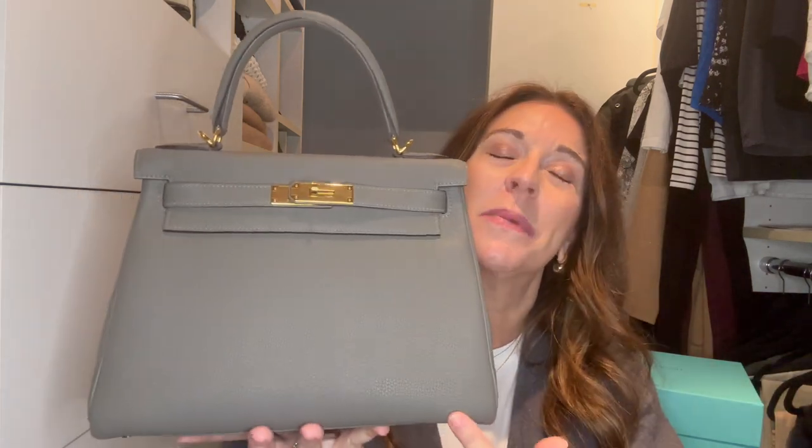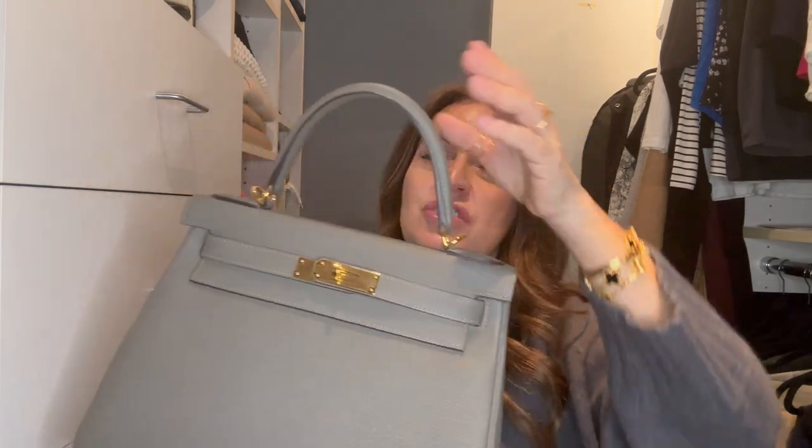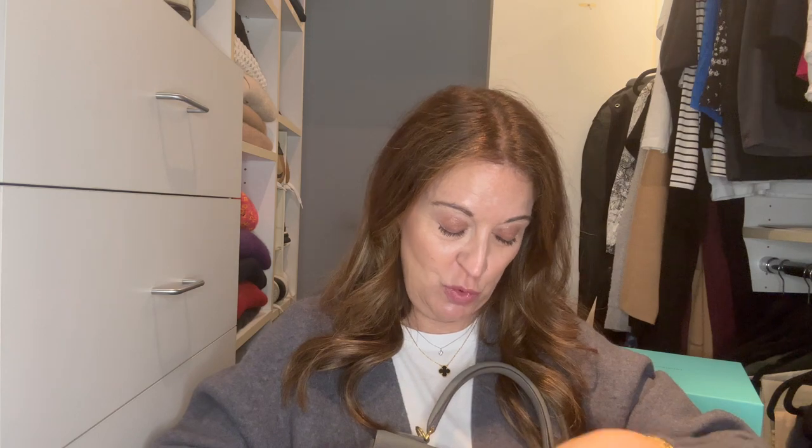One interesting thing: if you compare a 28 sellier to a 28 retourné, the retourné actually looks smaller but carries more. Dimensions — it's 28 cm across, approximately 20 cm tall, about 12 cm across the bottom, and the handle drop is roughly 9.5 cm.